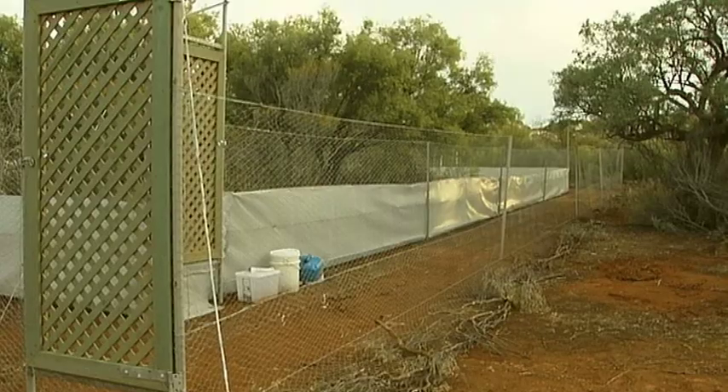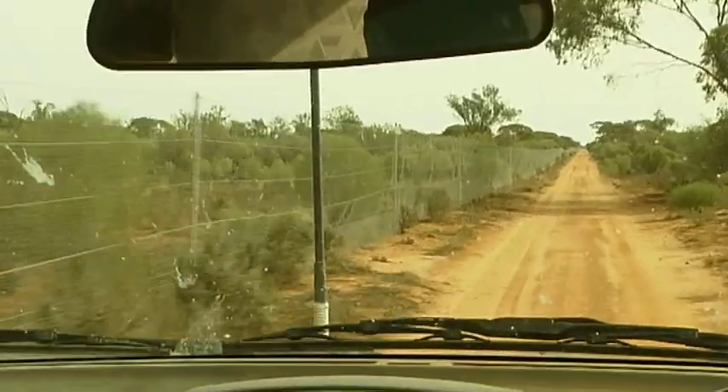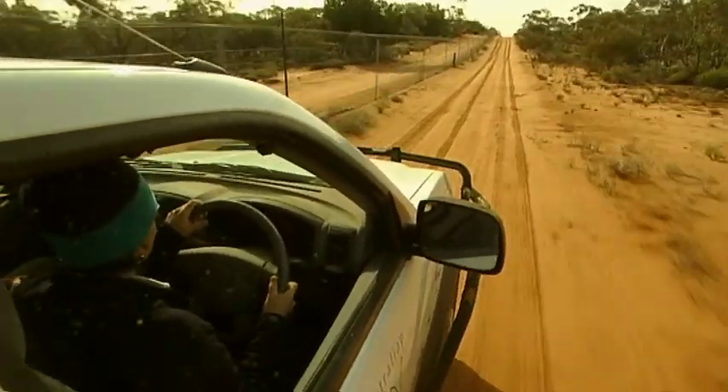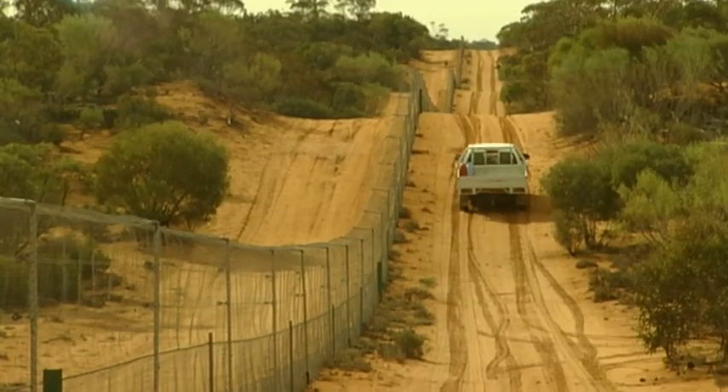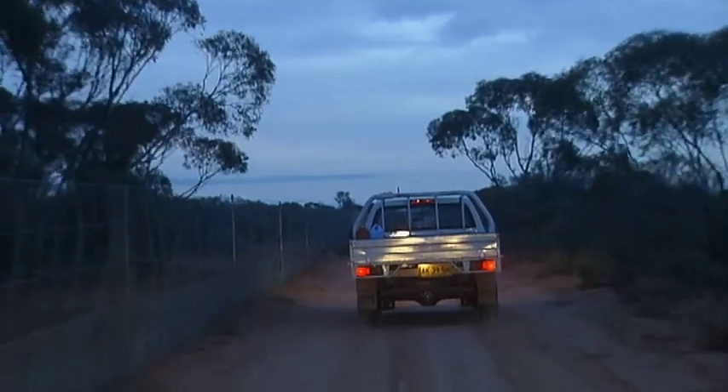So far we've reintroduced six species and at the moment what we're focusing on is actually monitoring those populations. Stage one is an area of 4,000 hectares around which we've erected a feral-proof fence, and then we've got rid of all the feral cats, foxes, and rabbits that were inside that fence. That's the area into which we've reintroduced the threatened animals that are locally and regionally extinct, and they're thriving there.